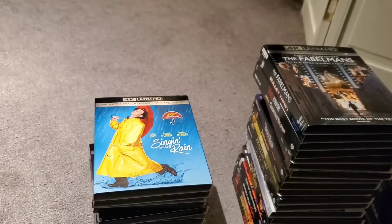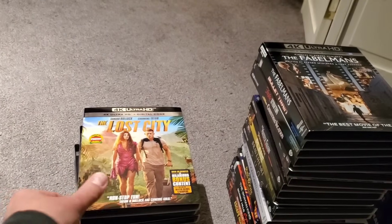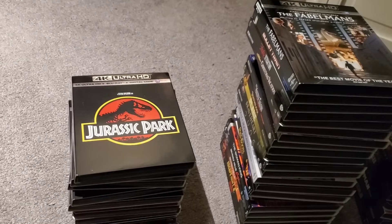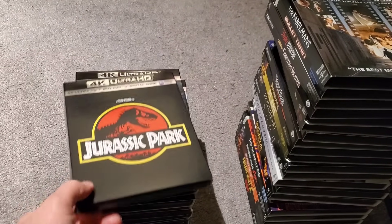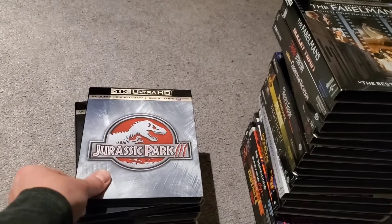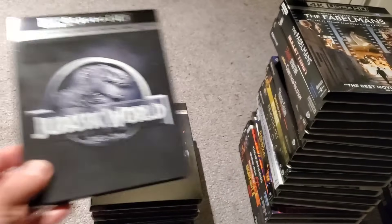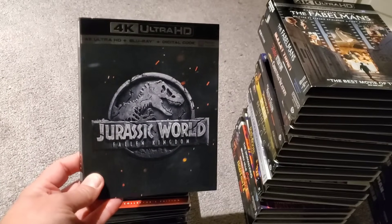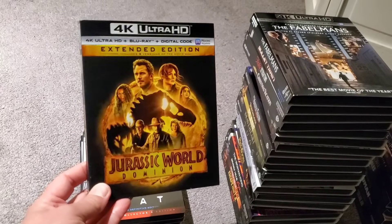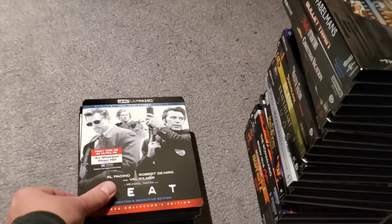We've got Space Jam 4K, Singin' in the Rain, Ambulance, The Lost City, and I have all six Jurassic Parks on 4K with slipcovers: the first Jurassic Park, The Lost World, JP3, Jurassic World, Jurassic World Fallen Kingdom, and Jurassic World Dominion — they tried to put too much in one movie, except ironically for dinosaurs.